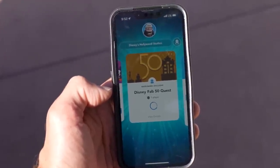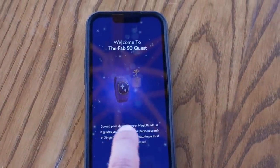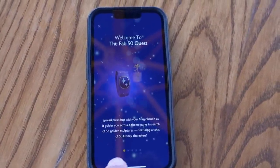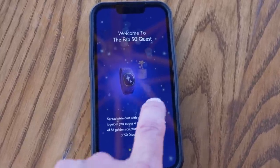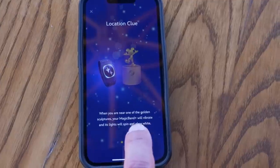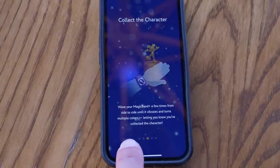My Magic Band started vibrating — maybe because I'm getting close to the Fab 50 statues. The Play app is showing the Fab 50 Quest. We're going to click 'Start Quest.' It says 'welcome to the Fab 50 Quest — spread your pixie dust with your Magic Band Plus as it guides you across four theme parks in search of 36 golden statues featuring a total of 50 Disney characters. When you're near one, the Magic Band will vibrate and lights will spin and glow white.'